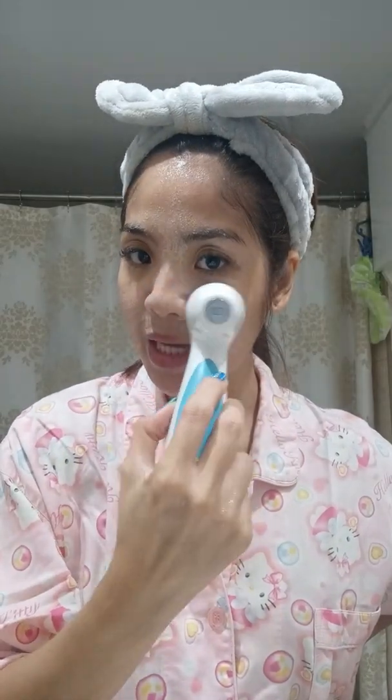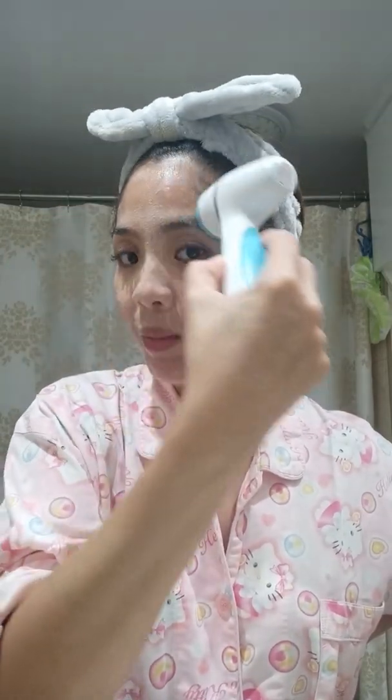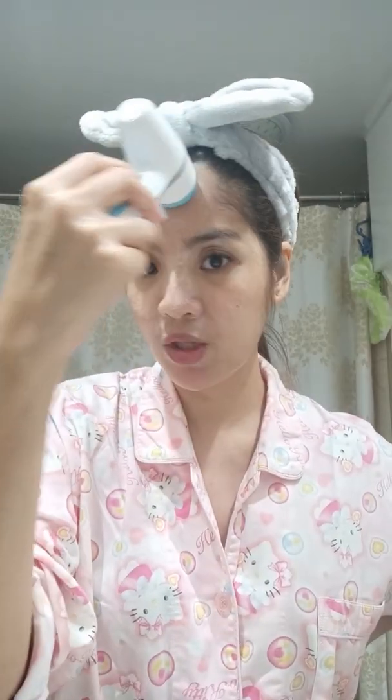Our faces are so dirty. One more thing — if you have makeup, it will remove it right away. You don't have to use a makeup remover before using this one. It's very easy — this is for lazy people like me. It will automatically stop when it's done.